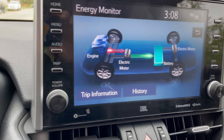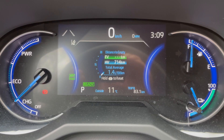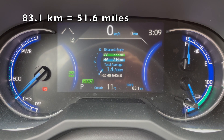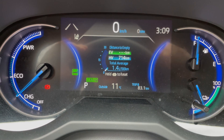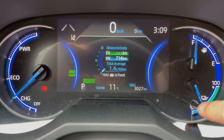And the gas engine just kicked on — you can probably hear it. So there you go: 83.1 kilometers EV range on a full charge on the 2021 RAV4 Prime. You can see the 714 kilometers is unchanged, which tells you there was no gasoline usage during that test.